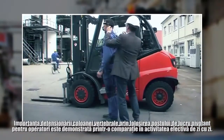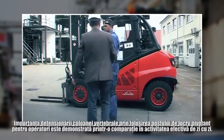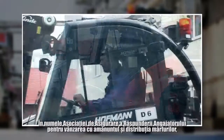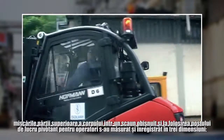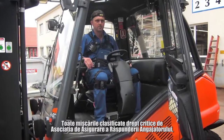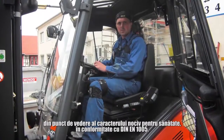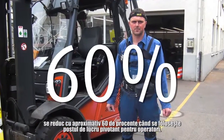The importance of relieving strain on the spine is also demonstrated by a comparison from real day-to-day work. On behalf of the employer's liability insurance association for retail and the distribution of goods, upper body movements in a normal seat and when using the rotatable driver's workstation were measured and recorded in three dimensions. The actual work carried out was not affected by the measurement system during this process. All movements classified as critical by the Employers Liability Insurance Association in terms of being harmful to health, according to DIN EN 1005, are reduced by approximately 60% when using the rotating driver's workstation.